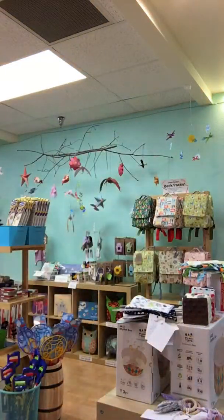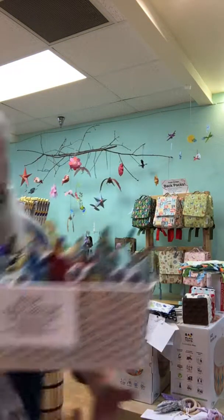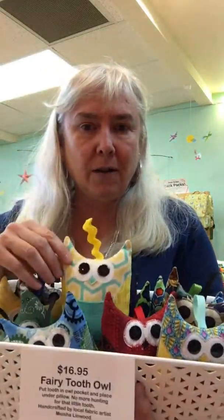Oh, I forgot — Misha Lynn makes owls for us. She makes these fairy tooth owls. Aren't they absolutely adorable? You put your little tooth in here. All kinds — a big old basket full to choose from. She also makes large ones and elephants too. So come on in and check them out. Support local!